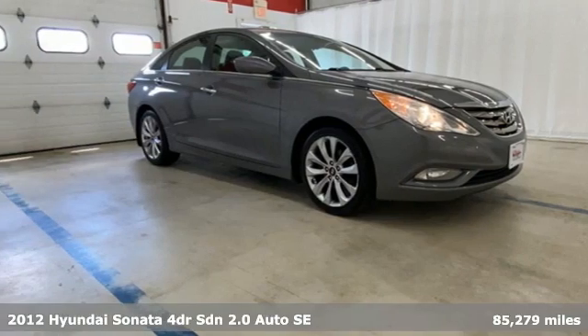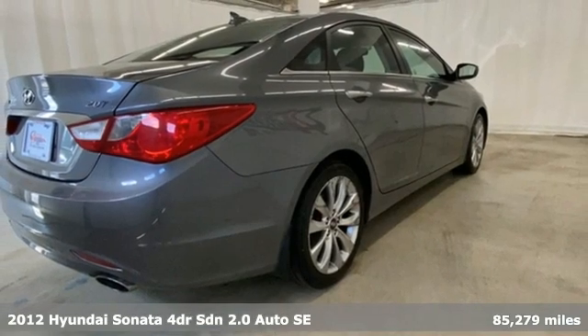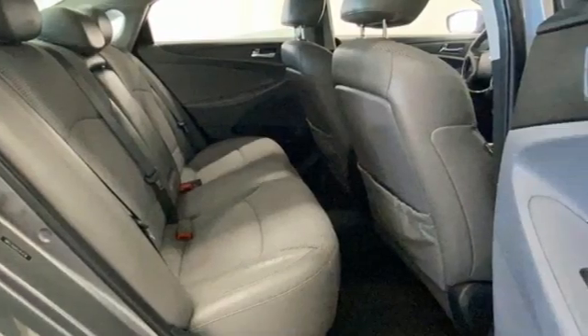It's a 2012 Hyundai Sonata. Hyundai's attention to detail means a better driving experience for you. It boasts an impressive list of features like these.